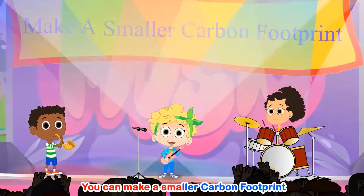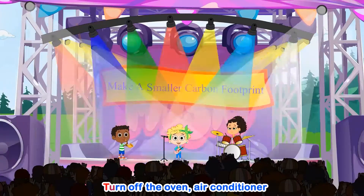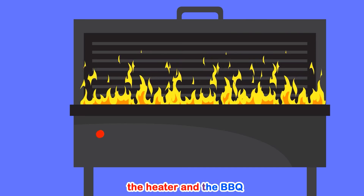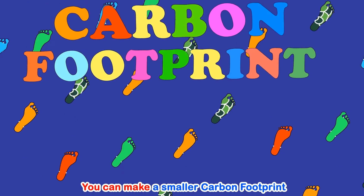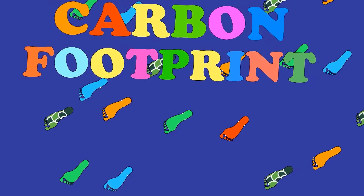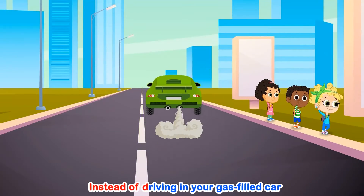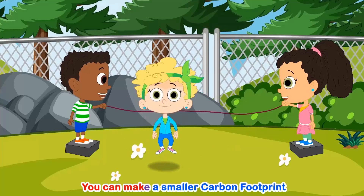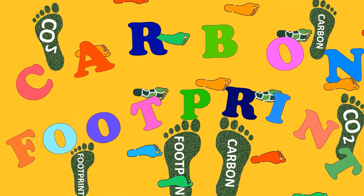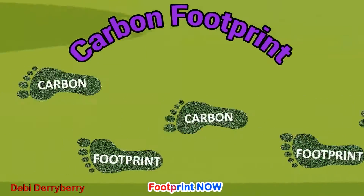You can make a smaller carbon footprint. Here's some things to do. Turn off the oven, air conditioner, the heater and the barbecue. You can make a smaller carbon footprint, no matter where you are. You can ride your bike, run or walk, instead of driving in your gas-filled car. You can make a teeny tiny smaller carbon footprint. Yeah!